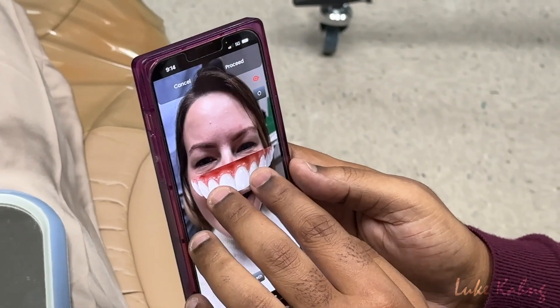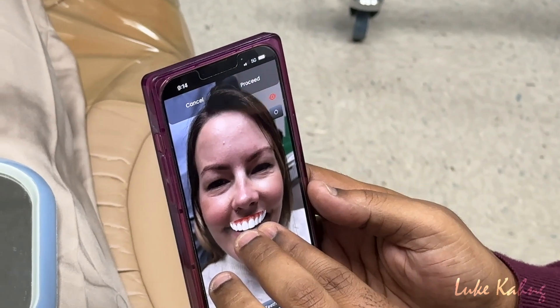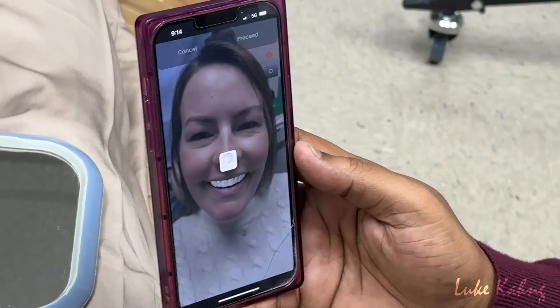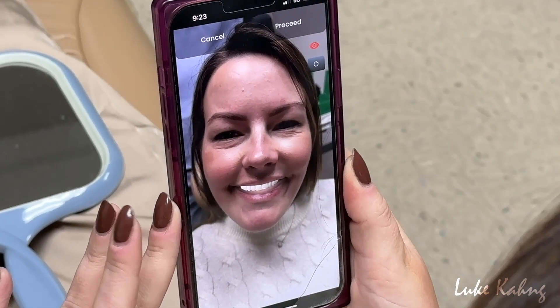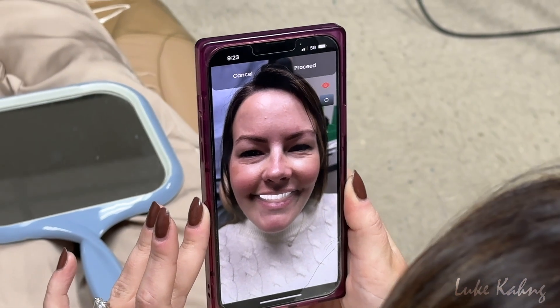Once the photos are taken, overlay the selected smile on top of the patient's current smile. Once the smile has been overlaid, press the fit teeth button. Using AI-powered tooth placement, this allows the app to show patients how their new smile will look.